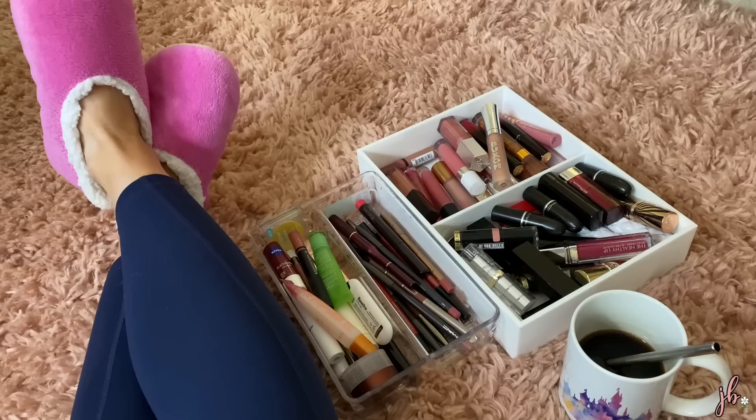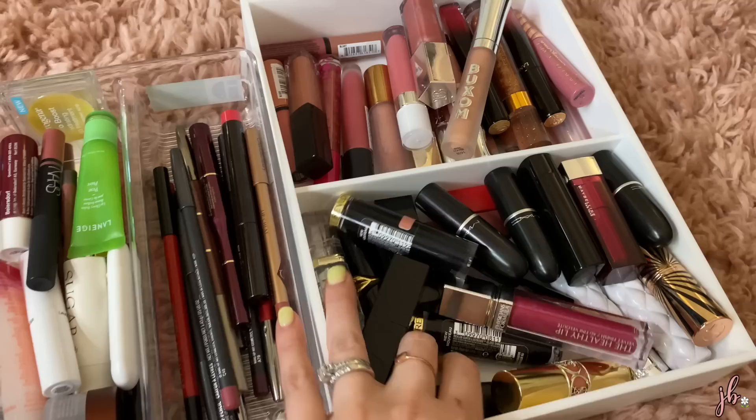Today we're going to declutter my lip products. I actually don't have a crazy amount. If you've been following my journey here on YouTube for a few years, I used to have a lot more than I do now. I try to keep it pared down. I've asked most brands to take me off their PR list because it just piled up too much and a lot of them were products I really didn't have any interest in.